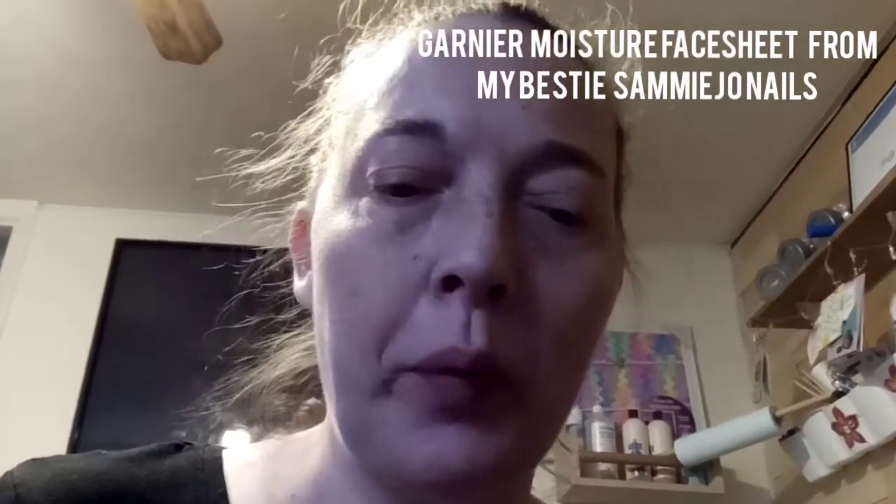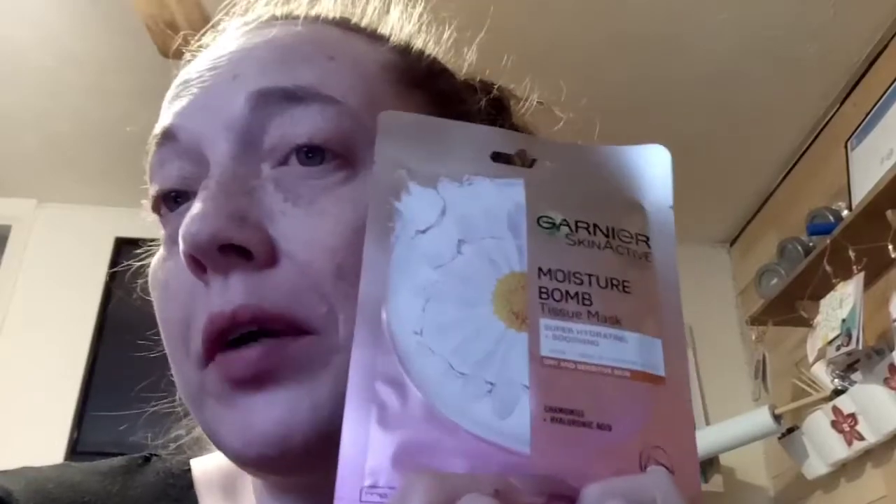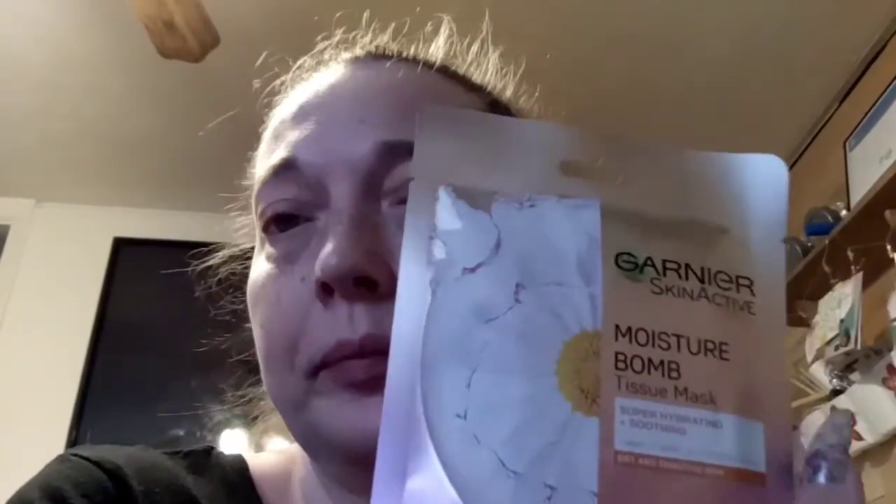Hey guys, welcome back to my channel Glitter Sparkle Now Design. I received this face mask from my bestie Sammy Jo Nails — she sent it in one of our pen pal swaps that we did. I've been meaning to do this for a while, so I'm doing it today. I wanted to do a comparison between this and the Garnier pomegranate one I've done. If you don't know who Sammy Jo is, by god you must be living under a rock, because she's amazing. Go over and show her some love and support, and if you're not subscribed to her already, please do.